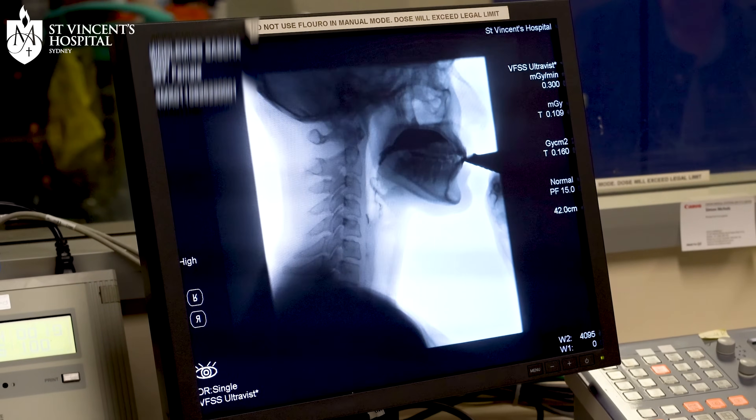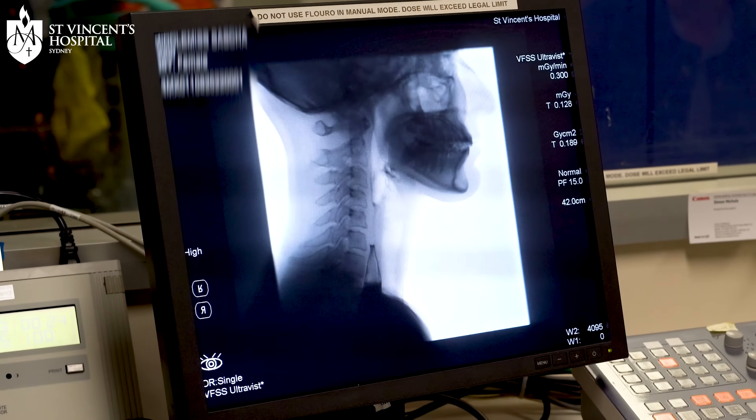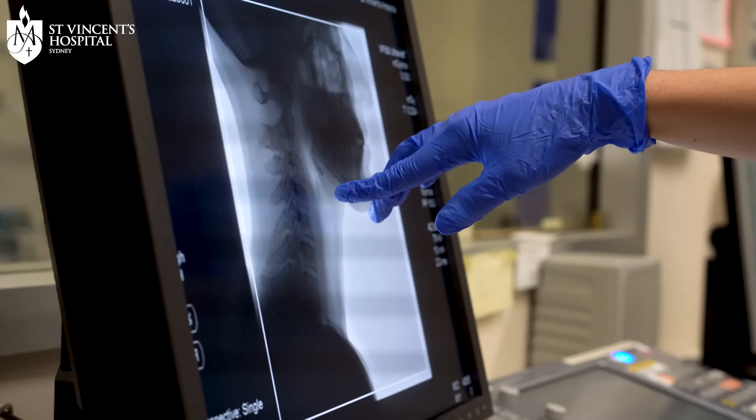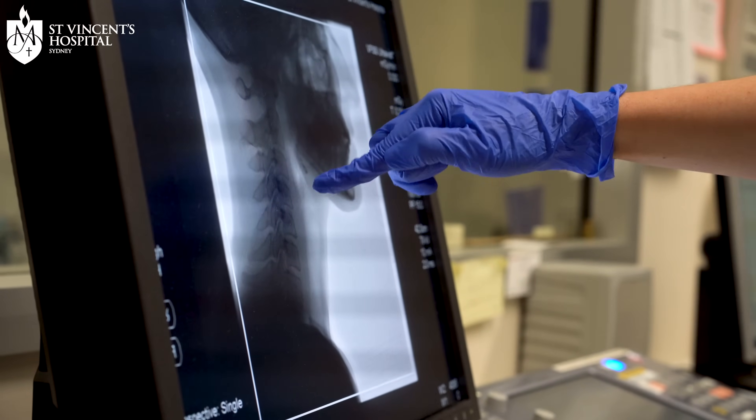A video fluoroscopy is a video x-ray of the swallow. It's also sometimes called a modified barium swallow. This allows speech pathologists to look at the anatomy — we can see the head and neck during the swallow.